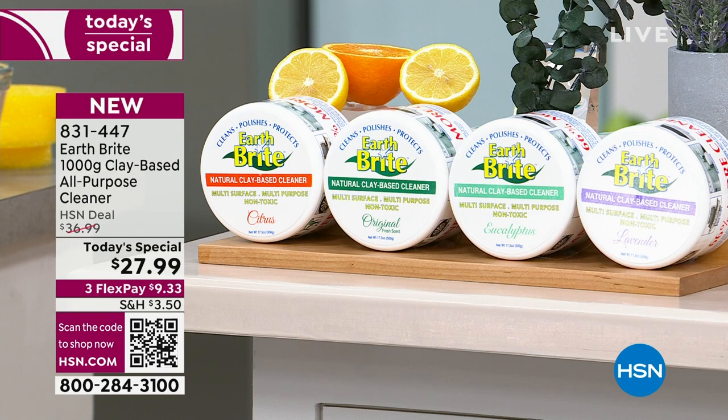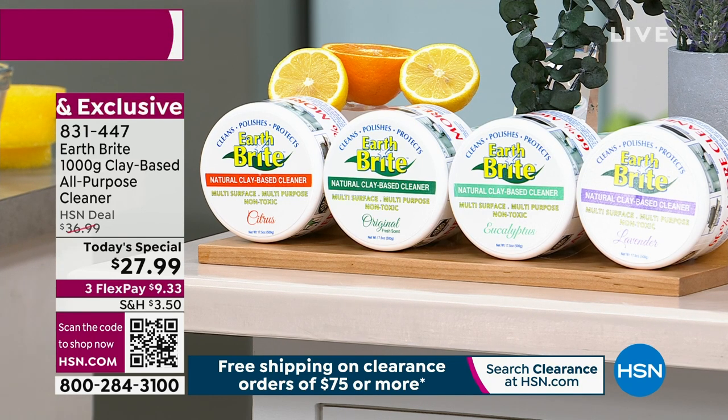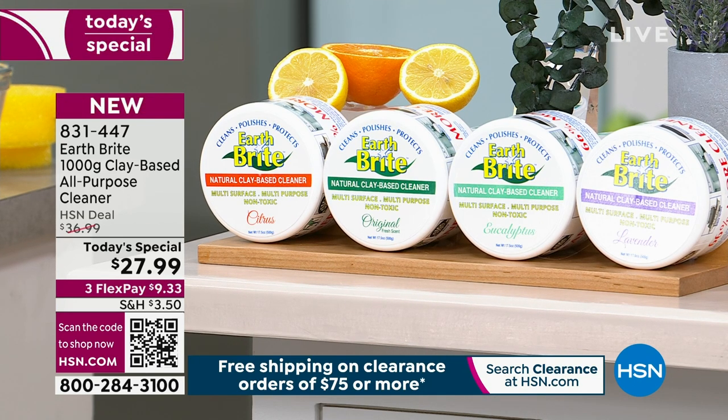We have eucalyptus — that's our new scent — and we're already over halfway through the quantity in that scent. Five thousand have been ordered in just eucalyptus; only 1,200 are left, so that's going to be gone. We also have this in lavender, citrus, or the original. It's $27.99 for a seven-piece set.